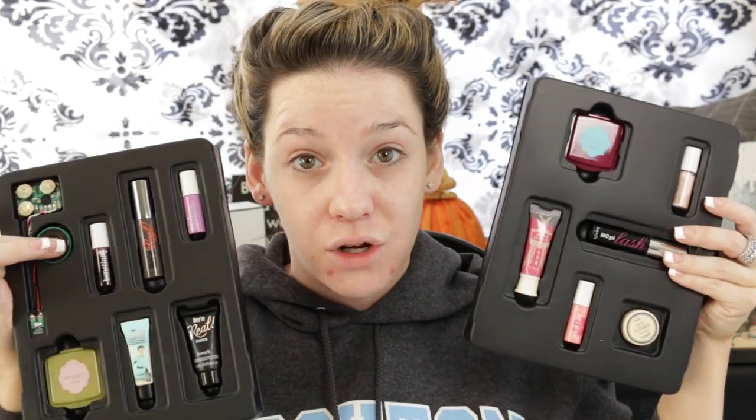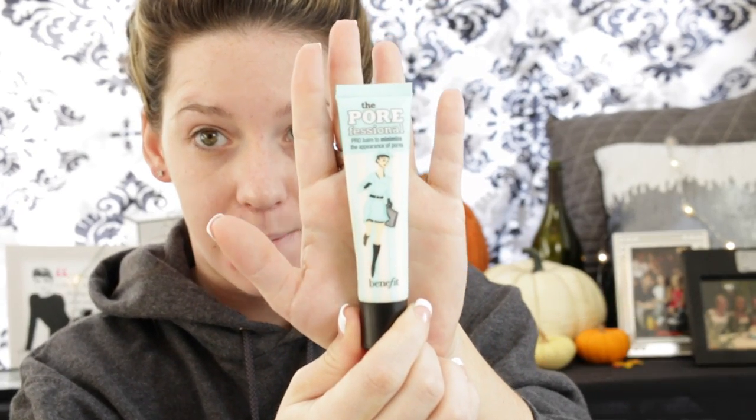This whole kit with all this stuff is only $35 at Ulta, which is super cheap. Alright, so out of the little tin, let's use the Poreless Primer. If you see this pimple on my face, I apologize — I've had it for like a week and cannot get rid of it. I love the Benefit Pore Minimizer Primer. I would give it like a 9.5 — it's one of my favorite primers.